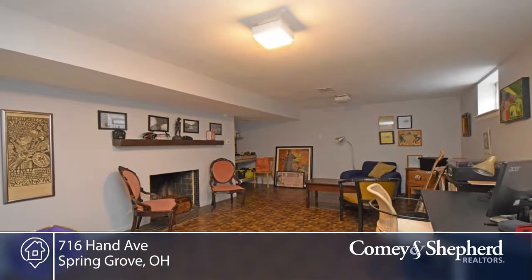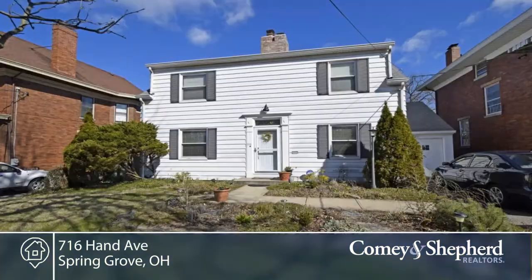You'll love the comfort and ease of updates and location. Call Kate for a personal tour.